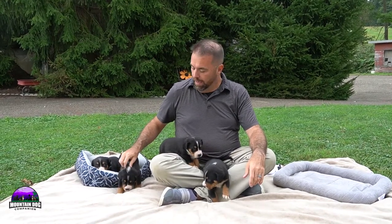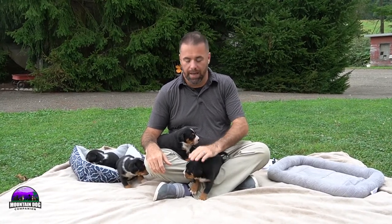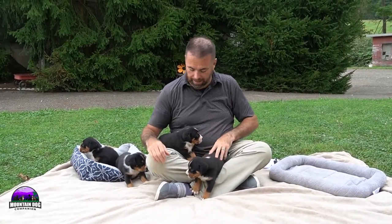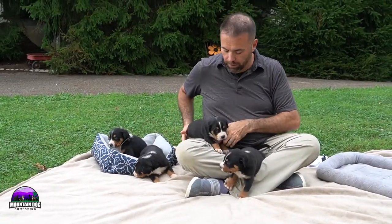We are excited to introduce this litter from Charles and Heather. We have three reservations on this and we have one reservation available, which means one puppy of the four is still available. We will do pics here coming up in the next week or so and we will also do individual pictures — you'll see those posted up on our website, mountain dog companion dot com, also on Instagram and Facebook. This is two boys and two girls. I have the two boys on my lap and the two girls are right here.